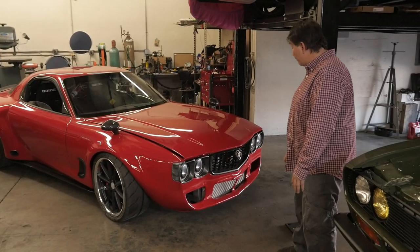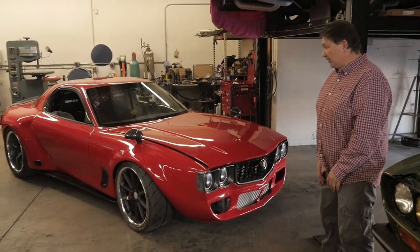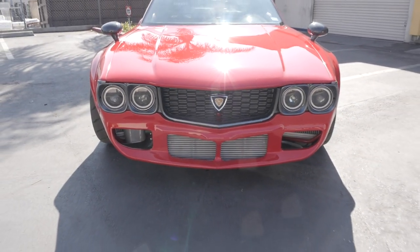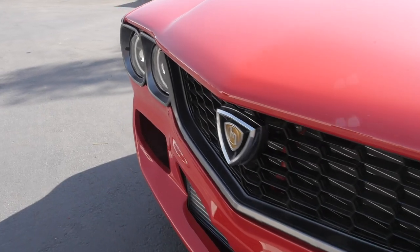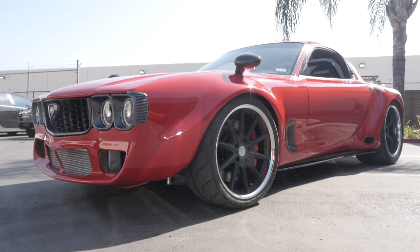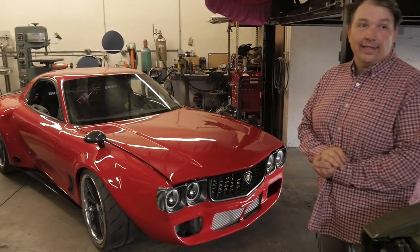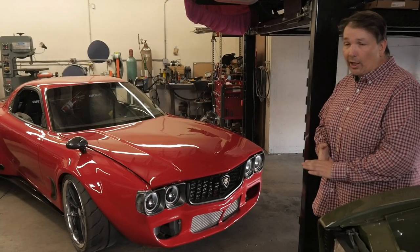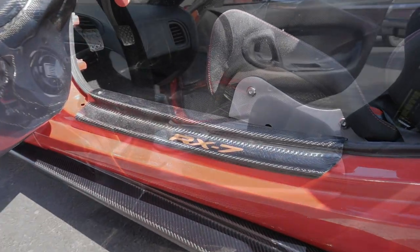I'd probably have to say my favorite part of the car is the front end. It's got projector LED headlights, but it still blends in with the RX-3 front end, which is a 70s-era design. You can also see the big 19-inch Austin wheels on it.